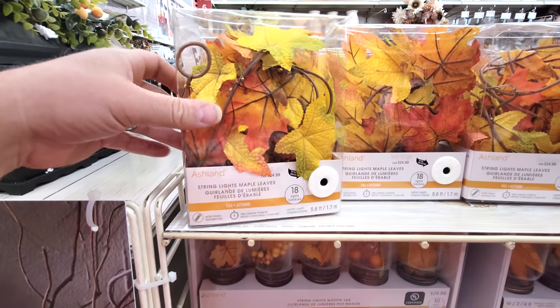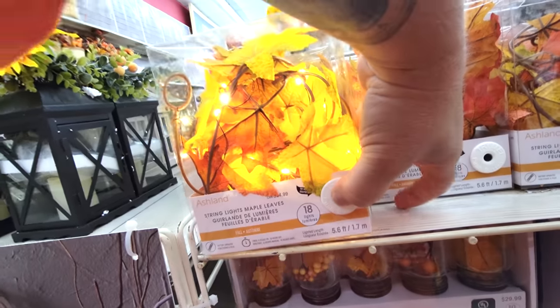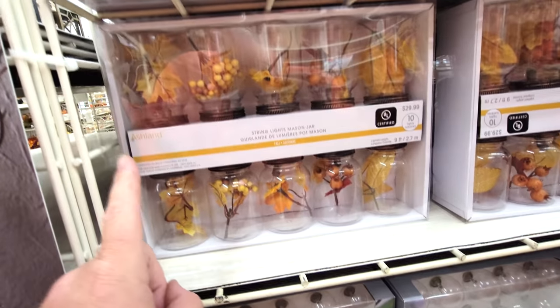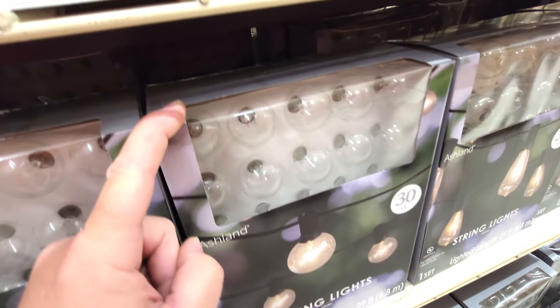Oh, this is cool - string lights, maple leaves string lights. Oh cool, look at that! I love that - that is awesome. And look at these - these are string lights but they're in little mason jars. That's cool. These are just regular string lights. I think I actually have some of these for the RV, but I have to dig them out.